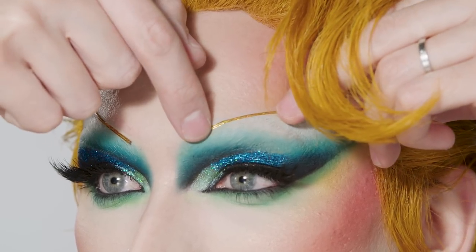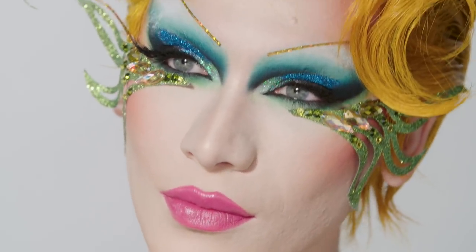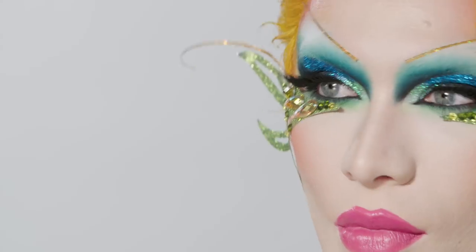Now to elevate beyond beauty, I've applied some custom applications. I hope you've enjoyed this transformation. If you'd like to see more videos like this one, please let me know in the comments below.